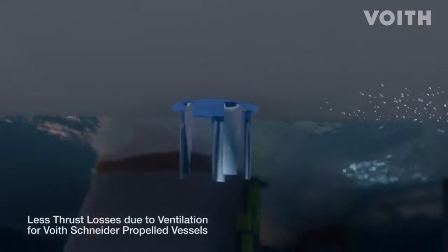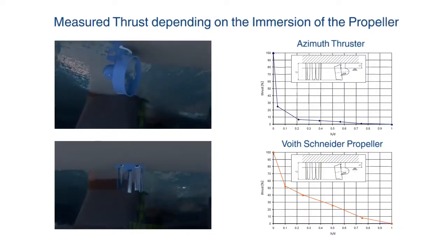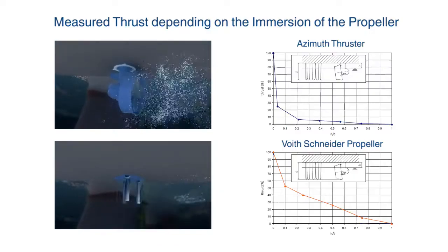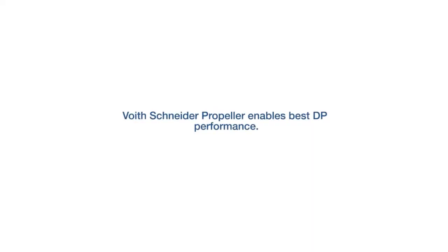On Voigt Schneider propellers, significantly less air is drawn in — that is, less thrust is lost. The vessel remains in position. The reason for this is the Voigt Schneider propeller's vertical axis of rotation.